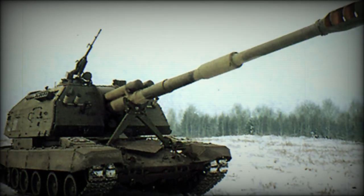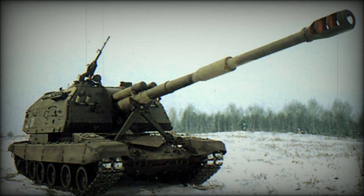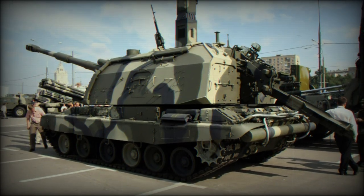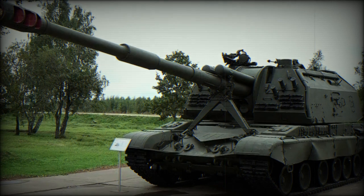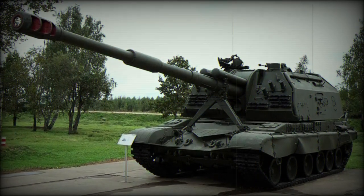The 2S19 MSTA is the primary self-propelled artillery system of the Russian Army today, fielding a powerful 152mm main gun able to fire varying forms of projectiles at extensive ranges. The vehicle is similar in design, scope and function to contemporary Western designs including the American M109 and British AS90 series of tracked gun platforms.